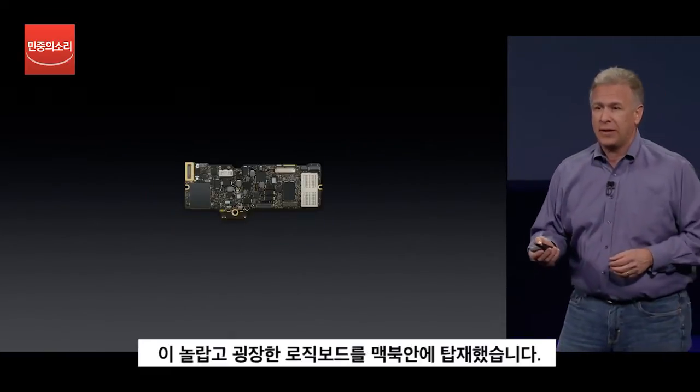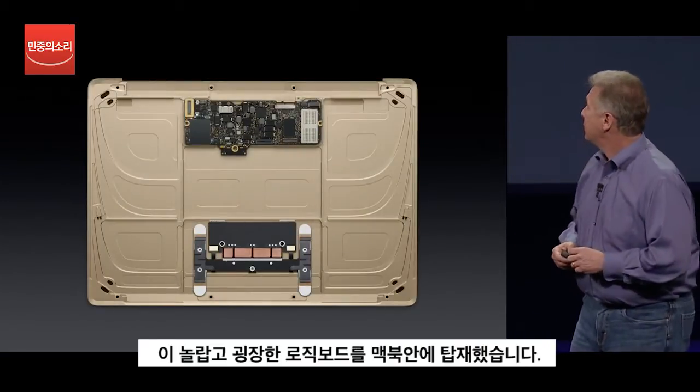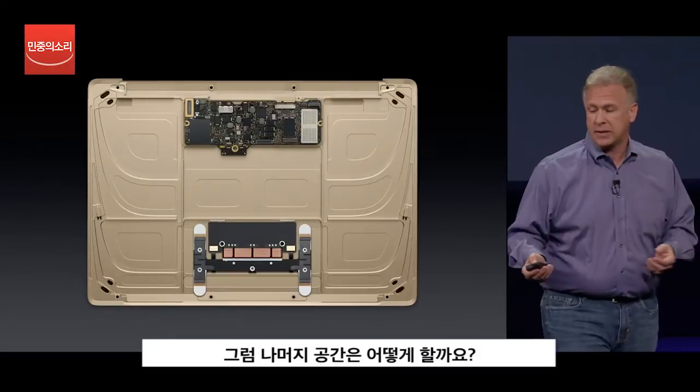So now we can fit that incredible minute logic board right inside the new MacBook. So what do we do with the rest of that space?